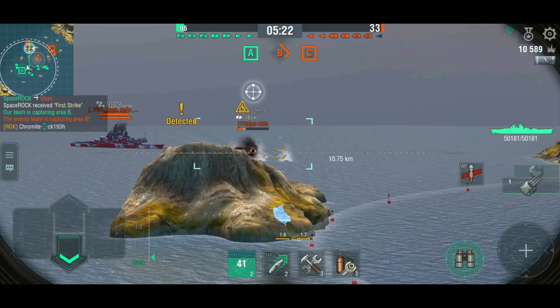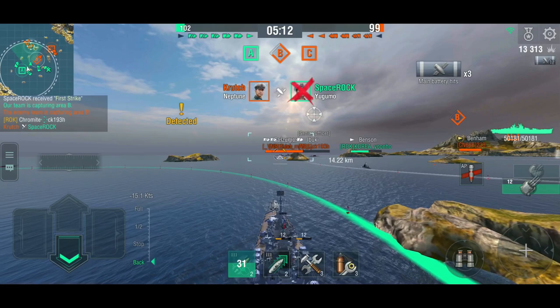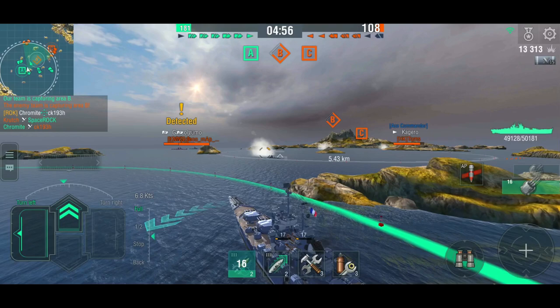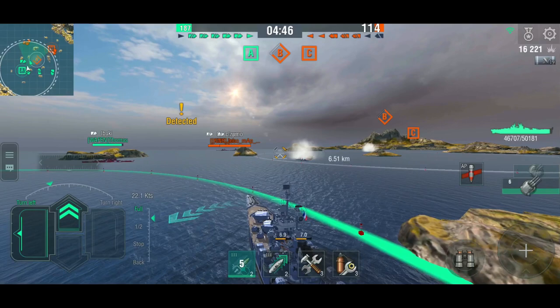The cruisers are forward. I don't want to rush any further out — we're expecting destroyers and torpedoes out there. The two enemy battleships need to go down, obviously. We're just trying to take care of the Ibuki. Neptune takes out our Yugumo, but they lose the Ibuki, so it's just these two battleships left: a Gascogne and an Izumo. We can move forward again because the destroyers are battling it out in B cap, and we'll try to hold these two battleships down.